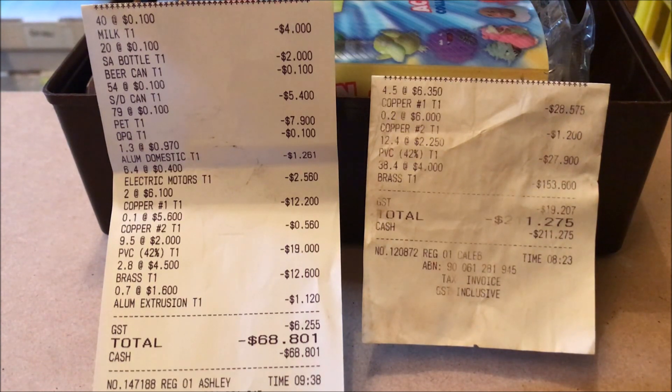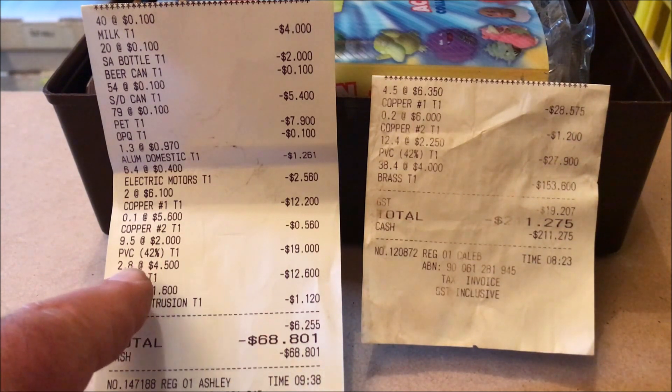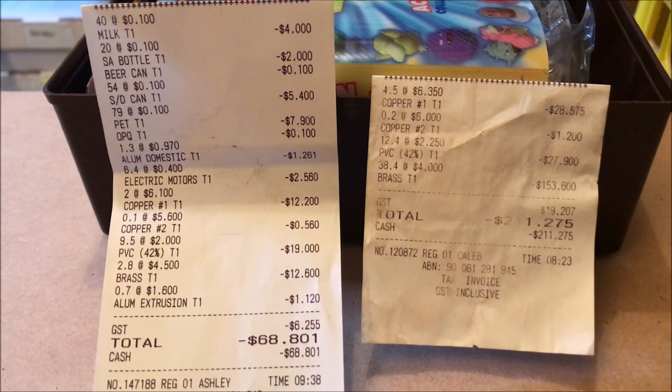It just shows you a comparison on how scrap metal prices have gone up and down. Mind you, this is not my source of income — this is just a bonus for all the waste scrapping we do and saving items going to landfill. Brass is currently at $4.50 per kilo and it was previously $4 a kilo, so brass has actually gone up 50 cents a kilo.